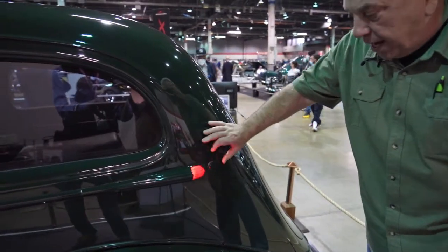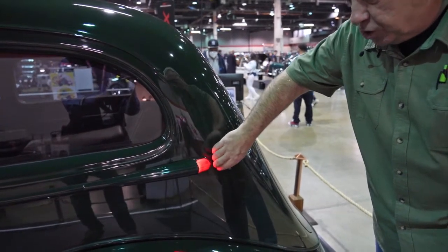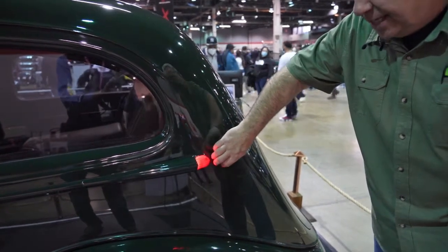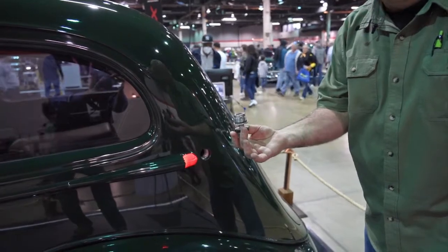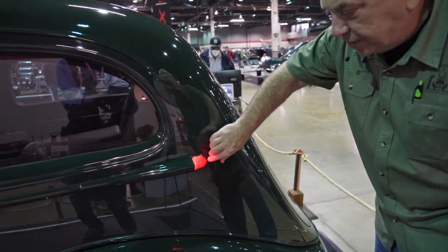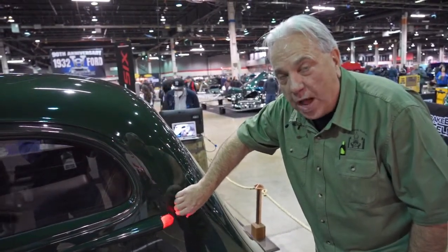Another cool thing is our gas cap fill — it's stolen off of Roland Sands from Biker Build-Off. It's a pop-top gas tank filler, just another cool little feature. And yes, we only put gasoline in there, no alcohol.